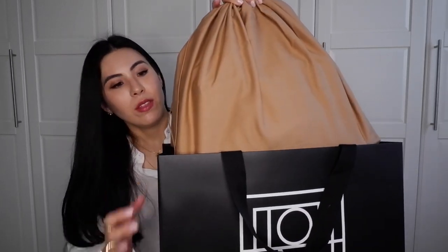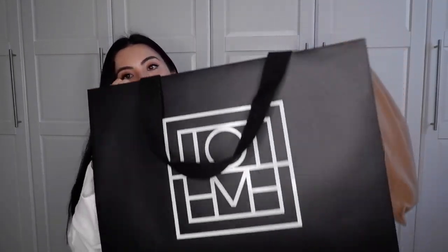WELCOME10 worked and I got 10% off my first purchase. I ordered from their website and it came in a box and also came with its own Totem dust bag.